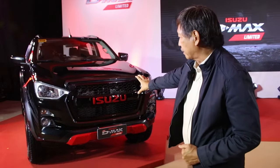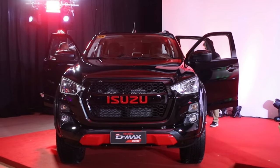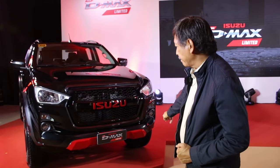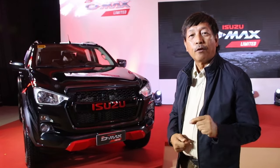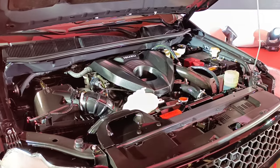You see the beautiful facade with the red accents. There's a bigger Isuzu logo, and the bumper also features the red accent. This is the Isuzu Limited Edition 4x2 with a 3.0-litre diesel engine.